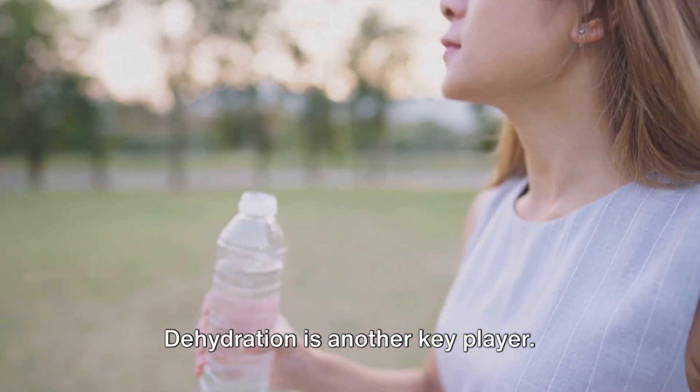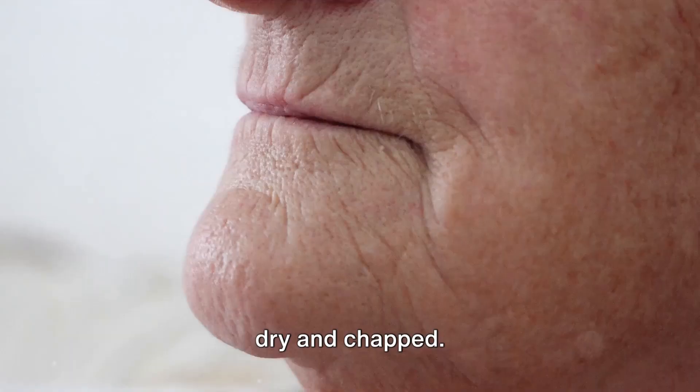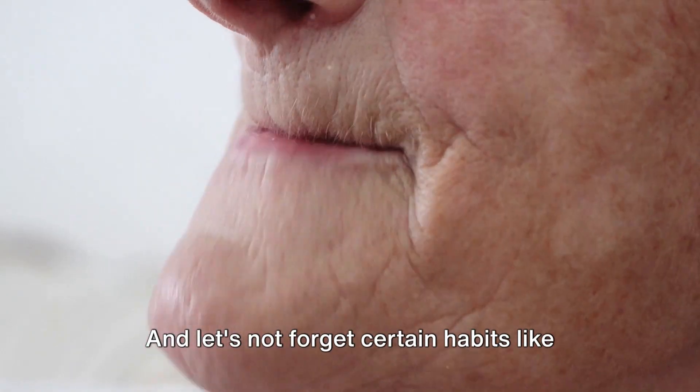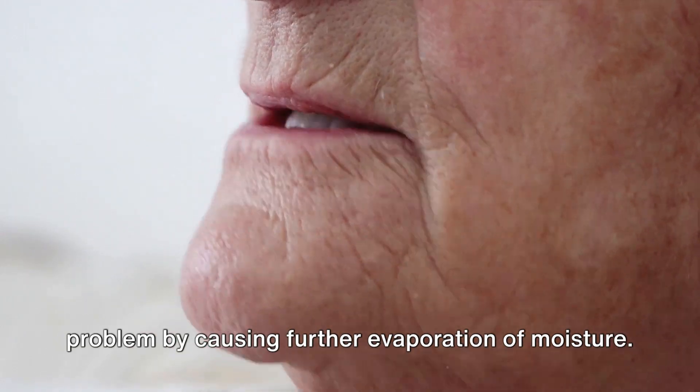Dehydration is another key player. When your body lacks water, it can reflect on your skin and lips, making them dry and chapped. And let's not forget certain habits like lip-licking, which can exacerbate the problem by causing further evaporation of moisture.